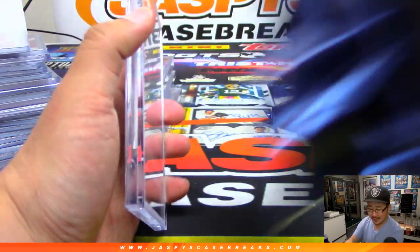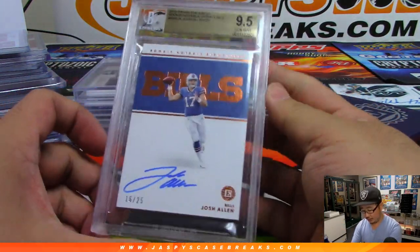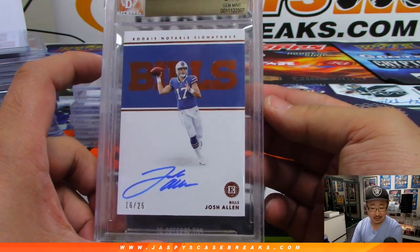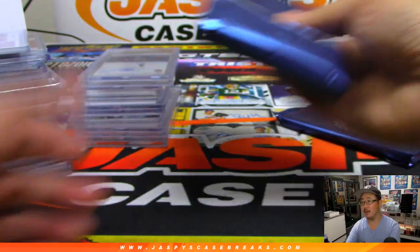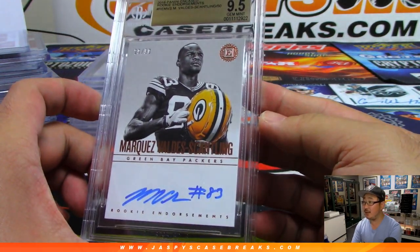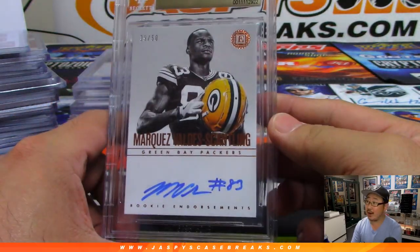Three more graded cards to go. Love this graded card — and this Encased Football is pretty underrated in my opinion. And we've got Josh Allen for the Bills, 16 out of 25, going to Jeremy Merle. Nice one, Jeremy. Now we've got Marquez Valdez-Scantling, 29 out of 50, Rookie Endorsements Autograph for the Packers. Charles Young with a graded card — there you go, Charles.